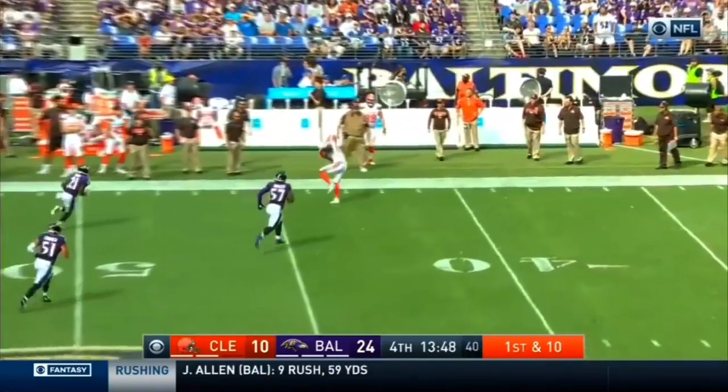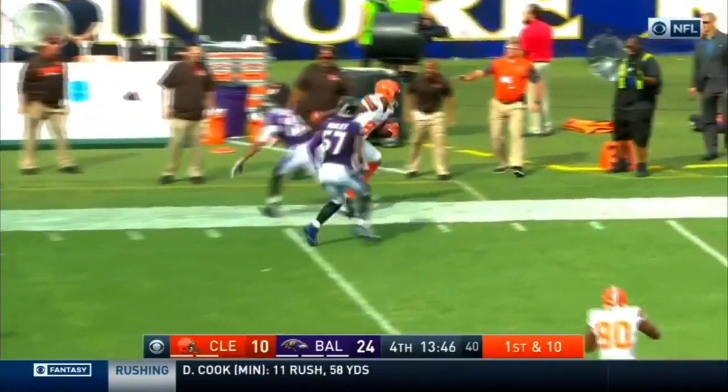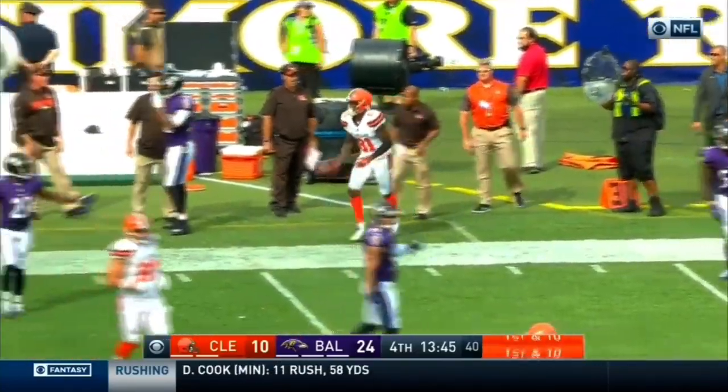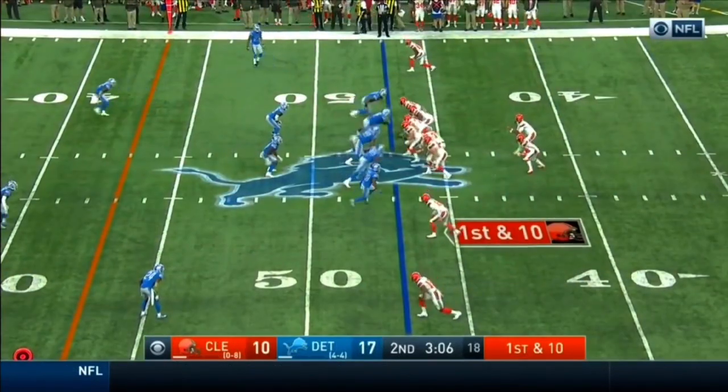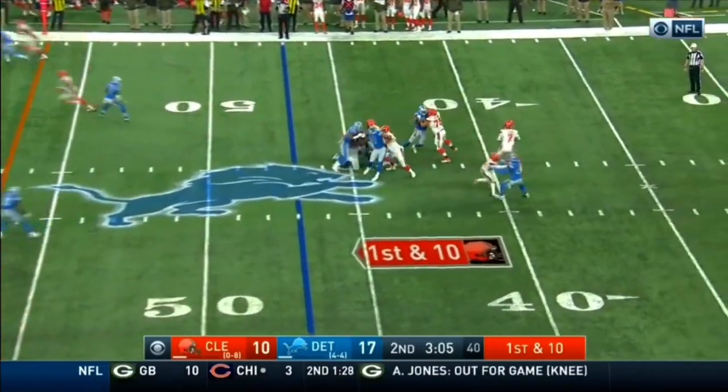Kizer looking deep down the field, he's got a man and it's caught by Higgins! Higgins is pushed out of bounds by Jimmy Smith. What a day for Rashard Higgins — that's why that ball was under-thrown. Turns out to be a 20-yard penalty, first and 10.